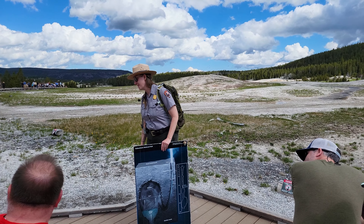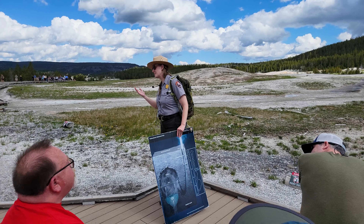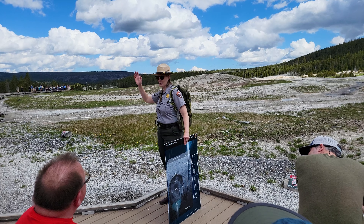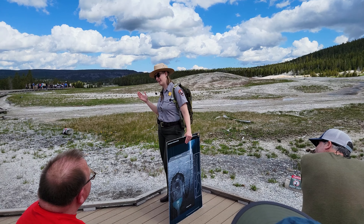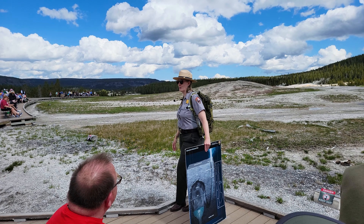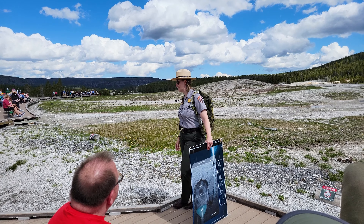Is it always the same height, or does it change? Old Faithful, when it erupts, is on average 140 feet tall, but it can range quite a bit. Some eruptions are more like 120 feet; a lot of them this winter were more like 160 feet tall. I think the tallest recorded eruption of Old Faithful was around 185 feet tall.